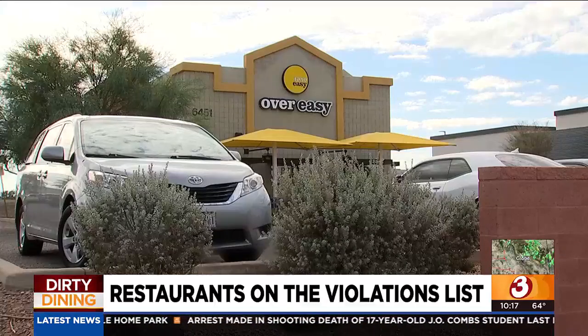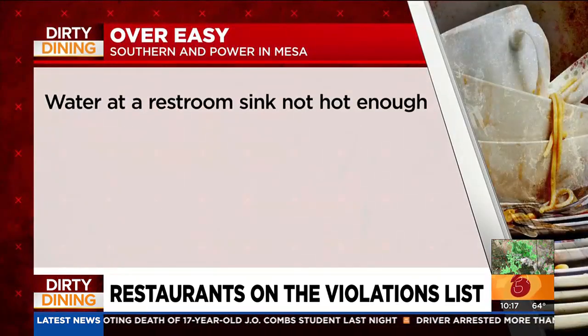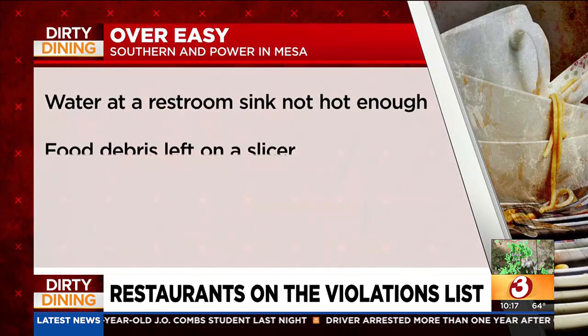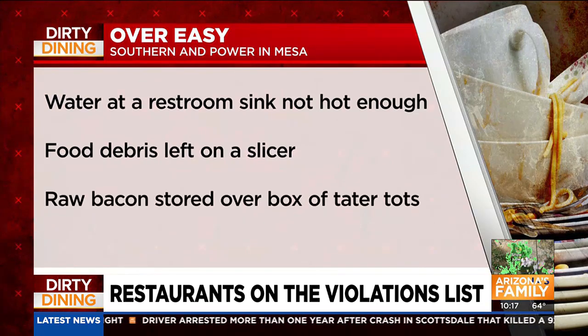Over Easy at Southern and Power in Mesa had three violations: water at a restroom sink not hot enough, food debris left on a slicer, and raw bacon stored over a box of tater tots.